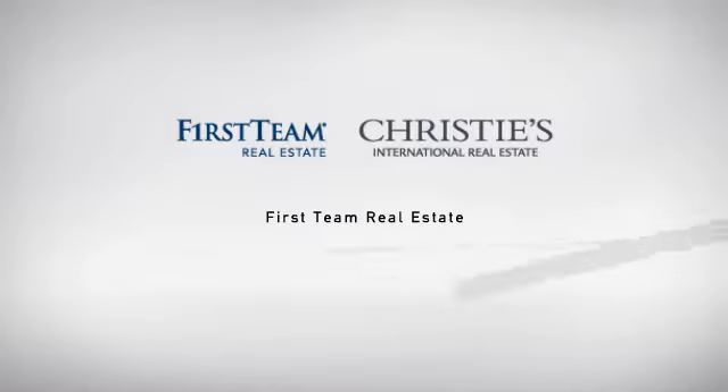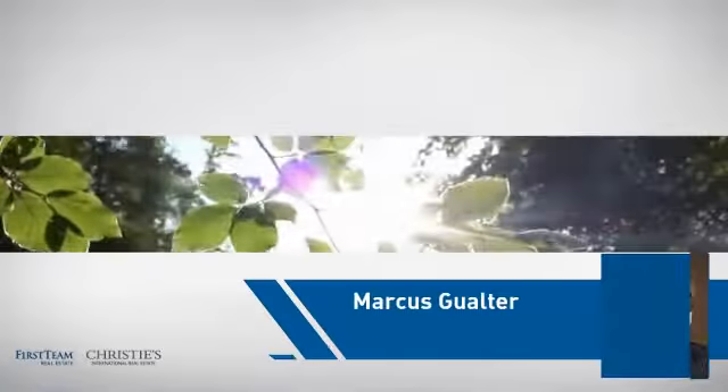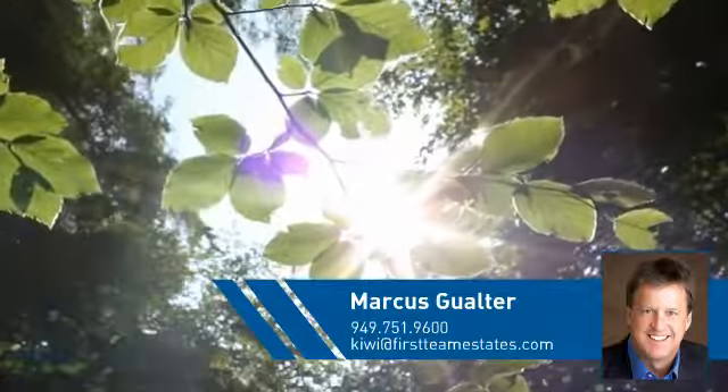At First Team Real Estate, our wide selection of listings helps you find a place you'll feel right at home in. This video is brought to you by your real estate agent, Marcus.